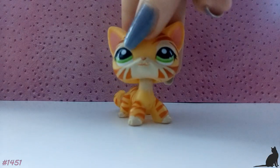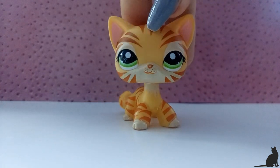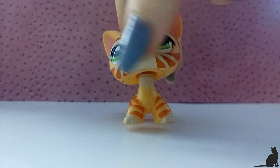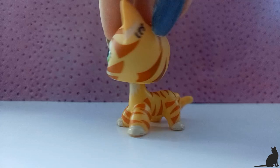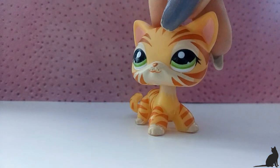The next LPS is this really cute tiger kitty. It's also a short hair cat and it doesn't have any rust at the neck apart from this little spot, which is really simple to clean. She is in perfect condition and I am just in awe of how pretty she is.